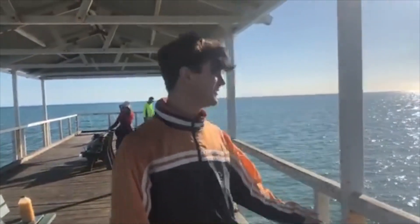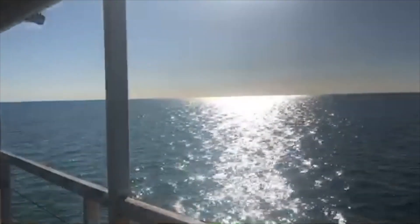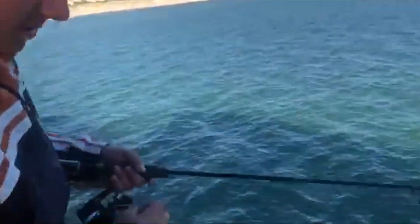Welcome back to another AKSB fishing episode. Today we're back at the lovely Grange Beach and again we're in search of salmon, so stay tuned to find out what happens. The way I fish salmon trout...